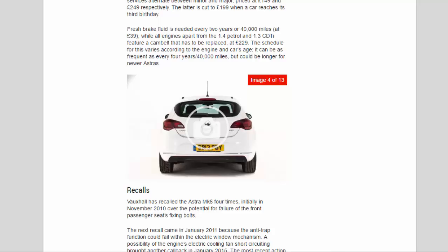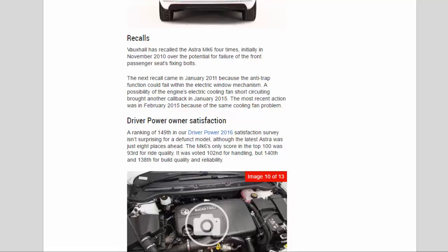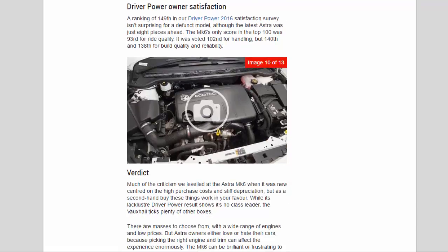The cam belt replacement schedule varies according to the engine and car's age — it can be as frequent as every four years or 40,000 miles, but could be longer for newer Astras. Recalls: Vauxhall has recalled the Astra MK6 four times — initially in November 2010 over potential failure of the front passenger seat fixing bolts; then in January 2011 because the anti-trap function could fail within the electric window mechanism; a possibility of the engine's electric cooling fan short-circuiting brought another callback in January 2015; and the most recent action was in February 2015 for the same cooling fan problem.